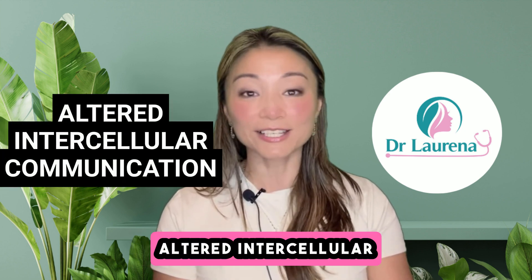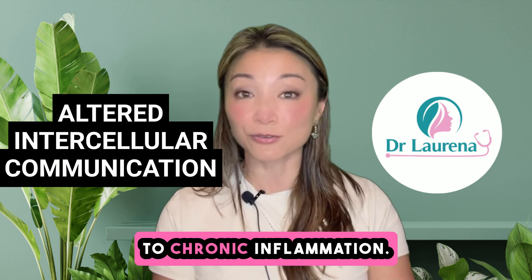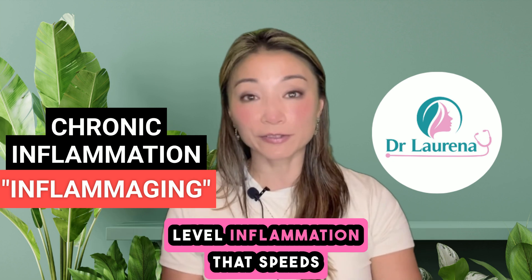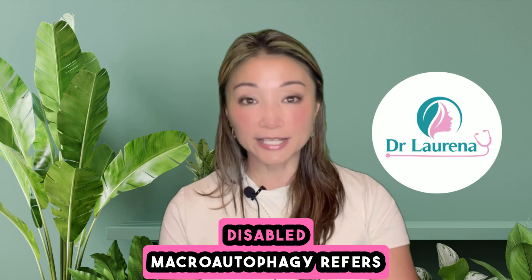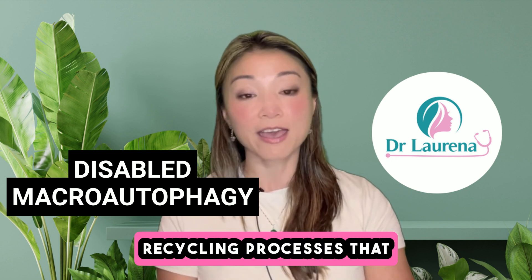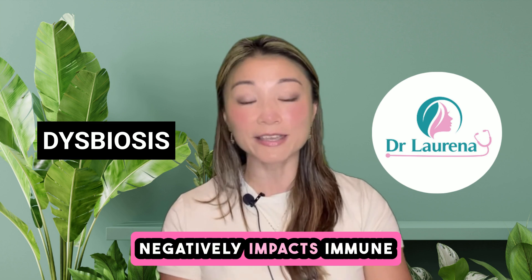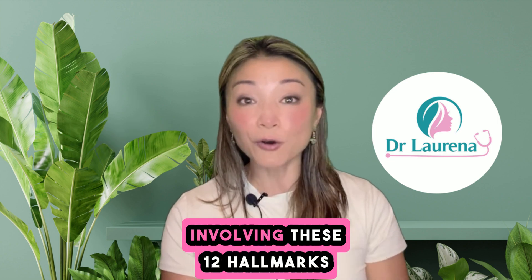Altered intercellular communication refers to disrupted signaling between cells, often leading to chronic inflammation. Chronic inflammation, often referred to as inflammaging, is the ongoing low-level inflammation that speeds up tissue damage and the onset of diseases. Disabled macroautophagy refers to impaired cellular recycling processes that result in the build-up of damaged cellular components. Dysbiosis is an imbalance in the gut microbiome that negatively impacts immune and metabolic health.